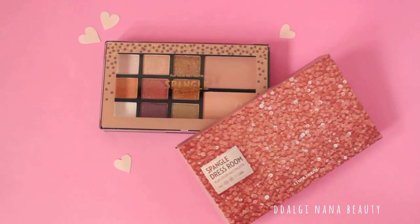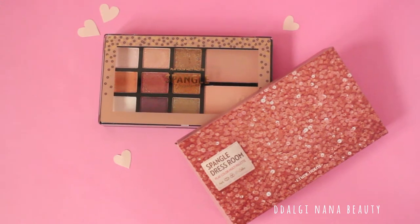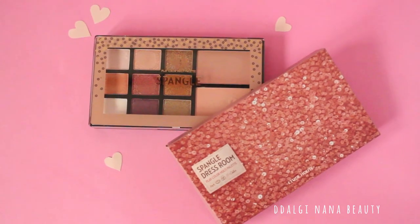Hello everyone! Because it looks like you really like my Etude House eyeshadow palette reviews, I decided to buy one of the newest palettes.